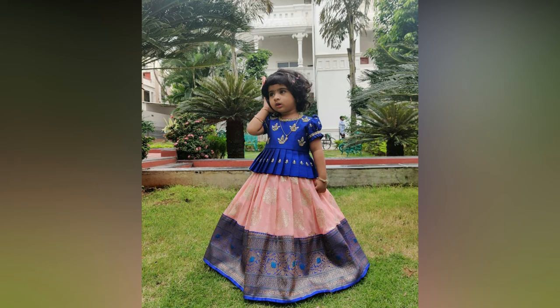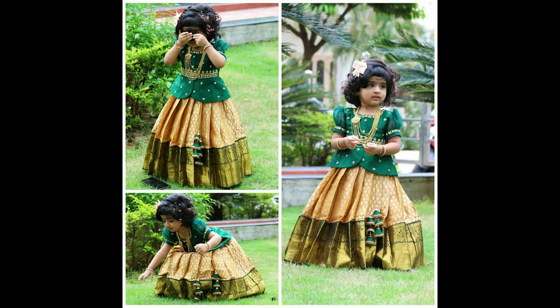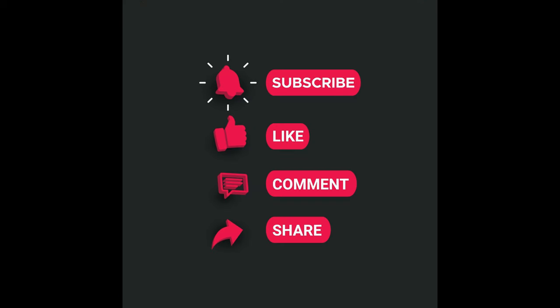To buy this collection you can visit Madhusri Creations Instagram page which is given in the description box. If you like this video please like and share. Do subscribe to Rx Studio for more updates.